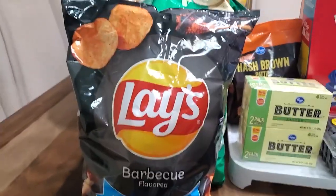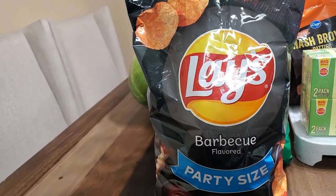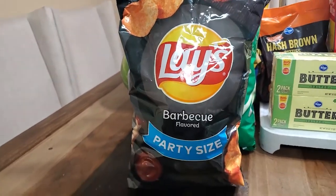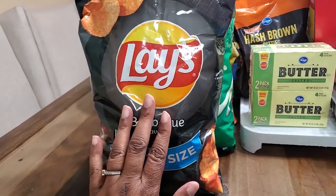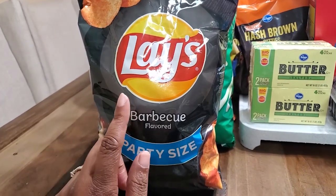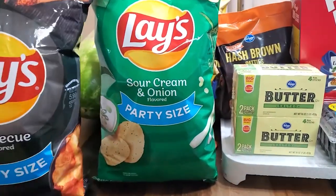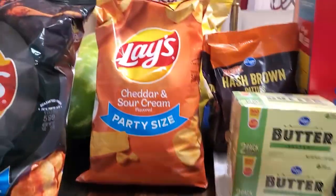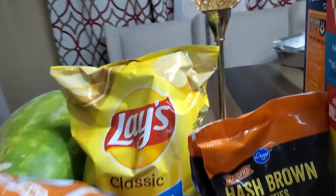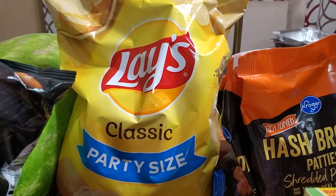Y'all know from our other videos that we always get chips for snacks — to eat with our sandwiches and so on. This time HEB's Lay's potato chips were considerably more expensive, and Kroger had theirs on sale. So we have barbecue, sour cream and onion, and cheddar and sour cream — all party size — and then the plain Lay's back there, because who doesn't love just the plain Lay's?